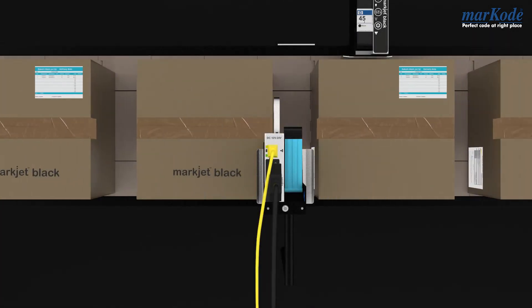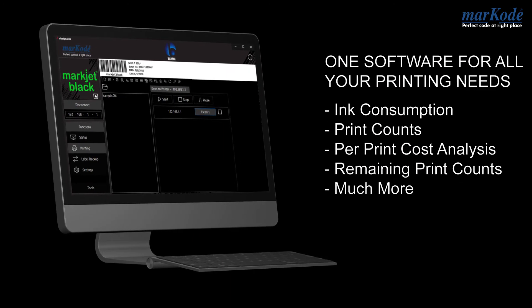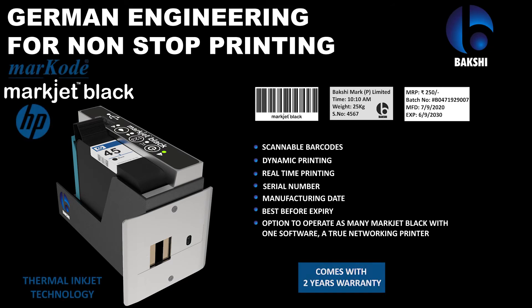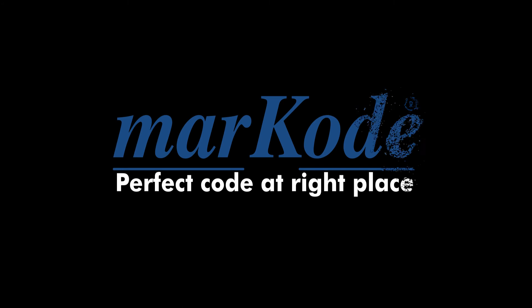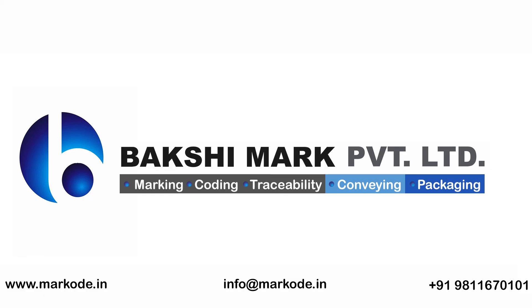So what are you waiting for? One software for all your printing needs. MarkJet Black, by Bookshemark Private Limited.